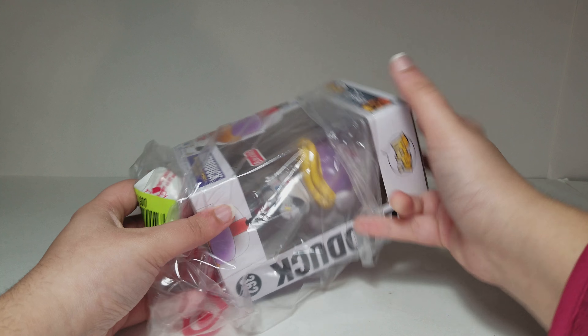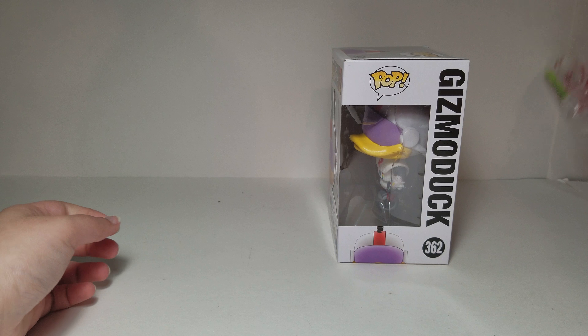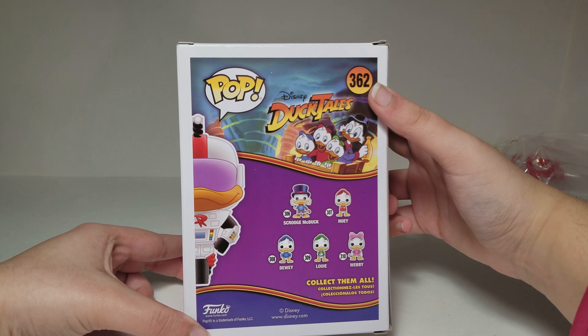I'm having trouble getting it out of the bag at the moment. Let's get it out. There we go. So this is Pop number 362.